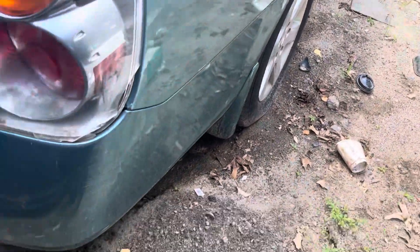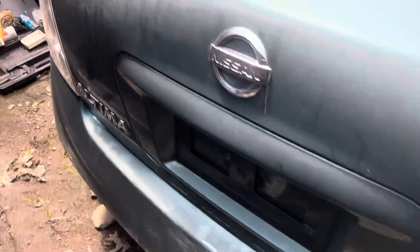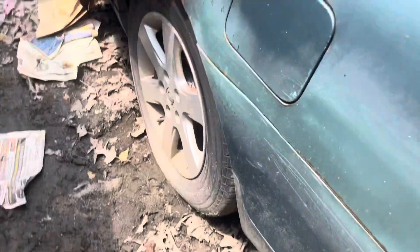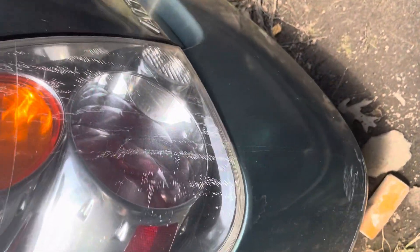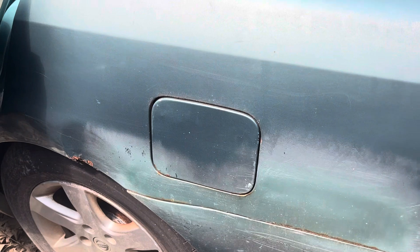Rear bumper looks good, same with the lid. Left taillight is good, usable again. Creased on the corner — looks like they did a better job patching it up on this side, but not quite right.